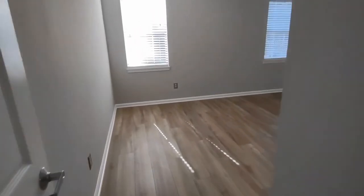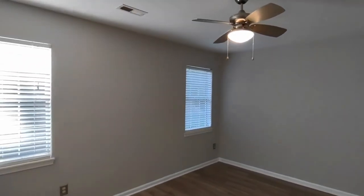Bedroom number two is here. We have two rear-facing windows in this bedroom, ceiling fan, and large closets.